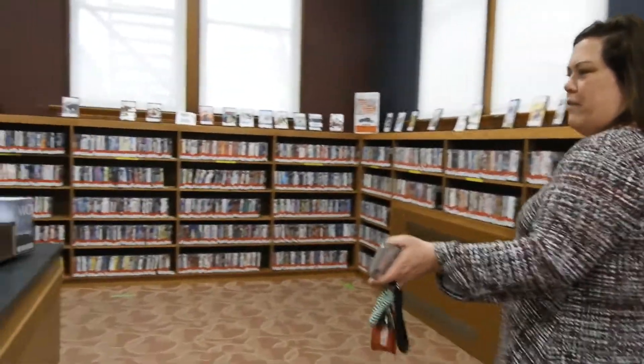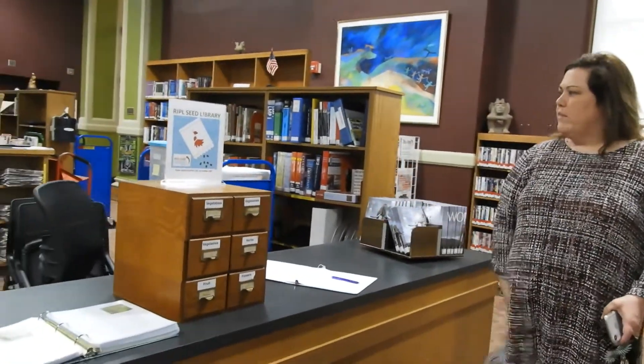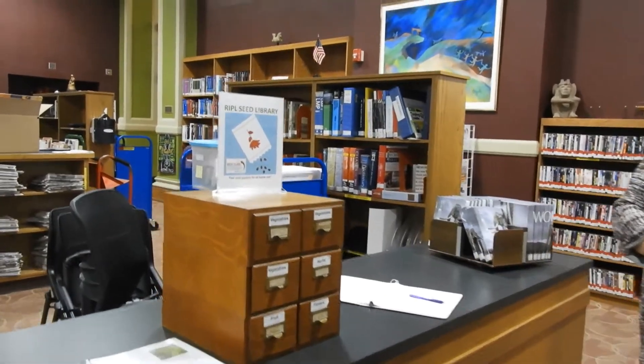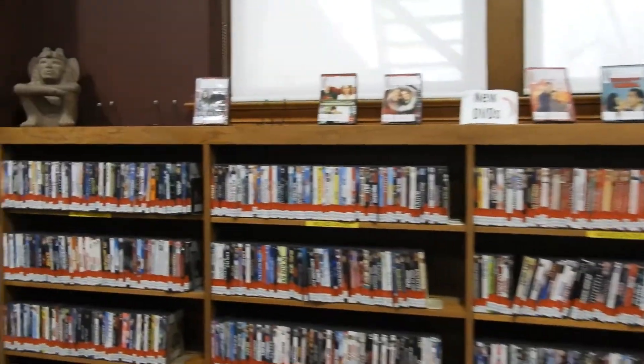Over here on the back side of the reference desk, when we have special promotions and things going on — like right now we have the Seeds Library — you can come here and see what's happening. We're going to keep walking through the DVDs, and yes, you can come back this way.